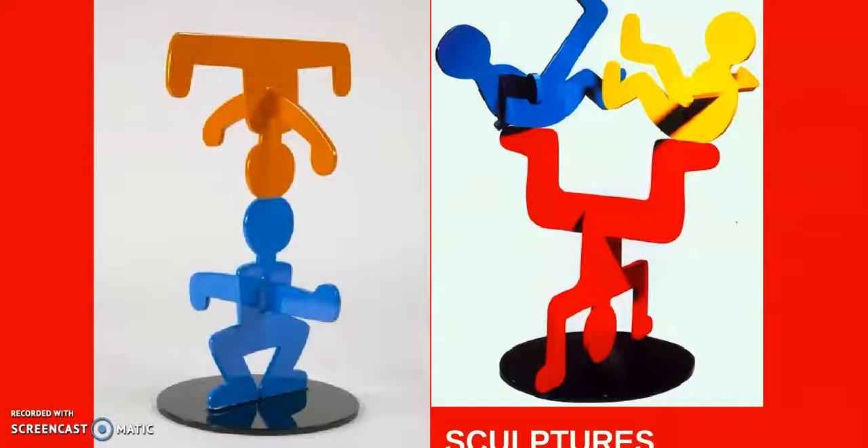Keith Herring also made some sculptures. Sculptures are art that stands up. When he made sculptures they were often made of plastic and they did not have that thick black line around the outside.